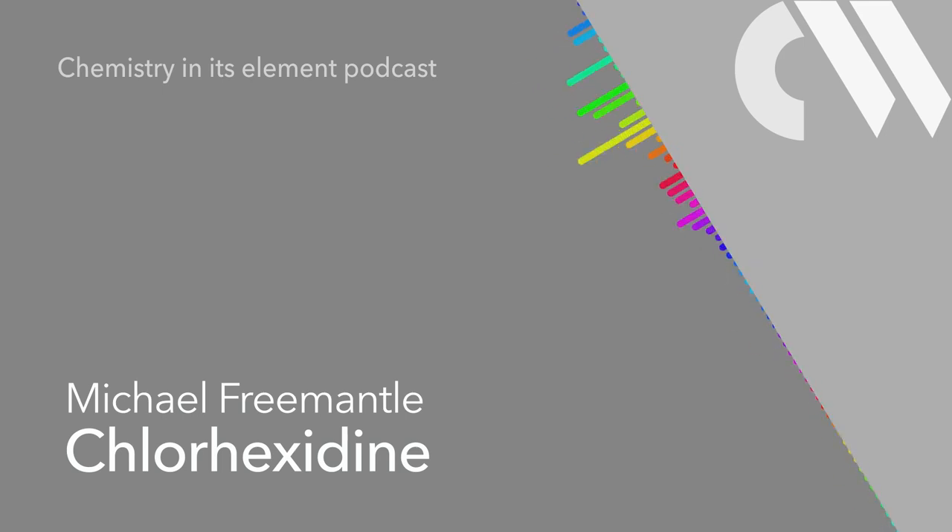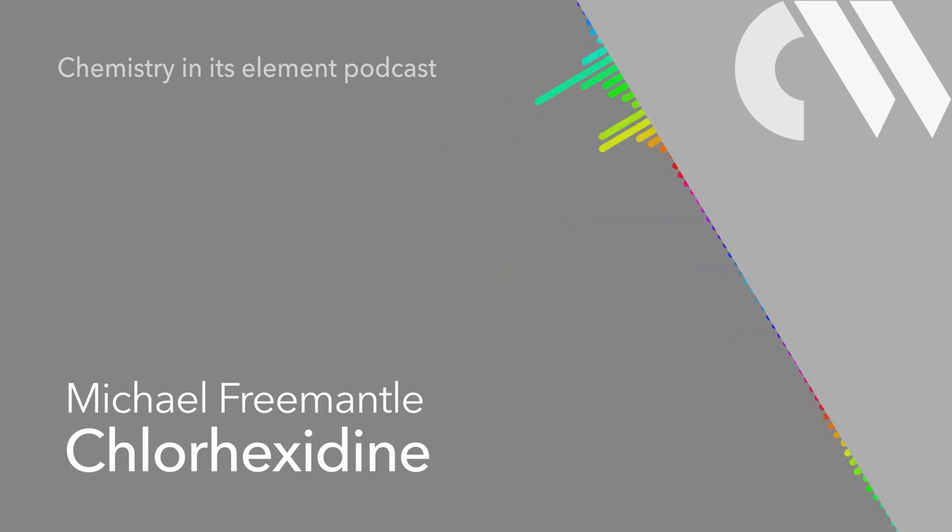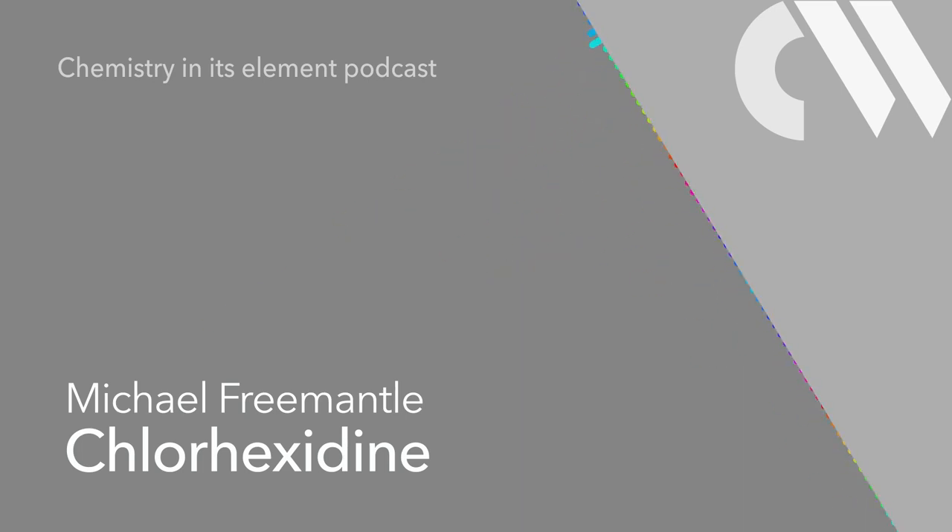That was Mike Fremantle with chlorhexidine. Next week, Katrina Kramer finds out why a class of solvents may be set to change the world. Searching for the perfect solvent is not something many chemists enjoy, so it was surprising to discover that a class of solvents was once voted the British innovation most likely to shape the 21st century, sharing the honour with things like the Higgs boson, 3D-printed organs, and the Raspberry Pi computer.